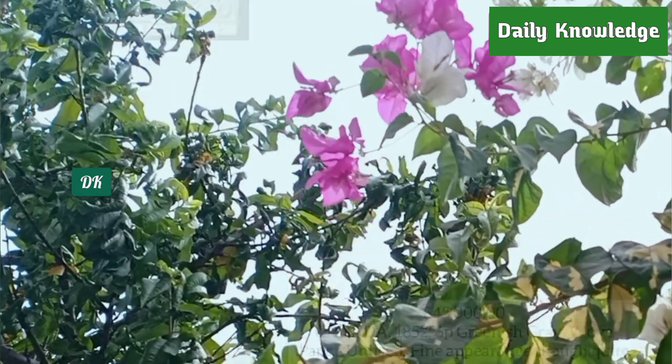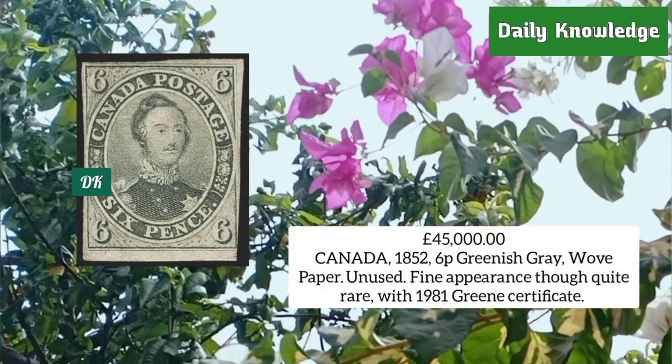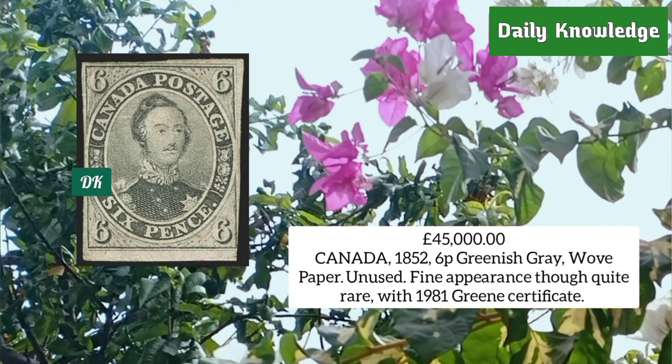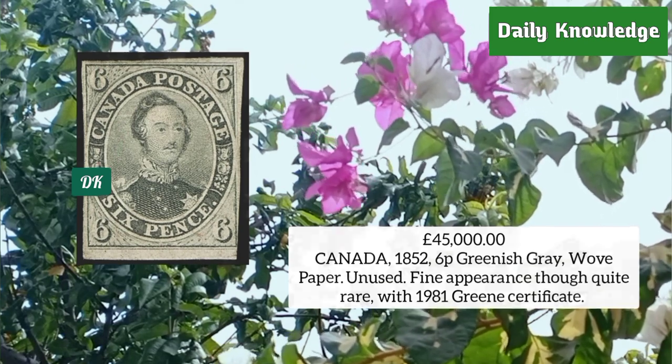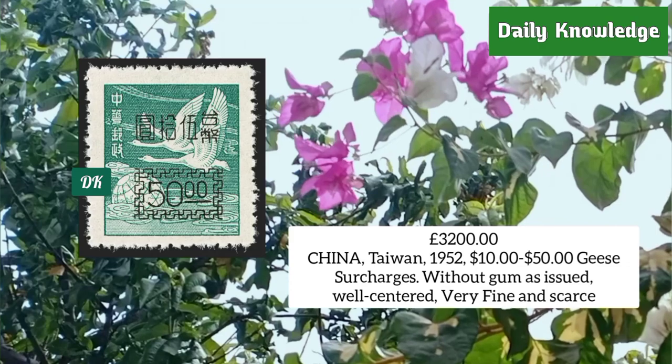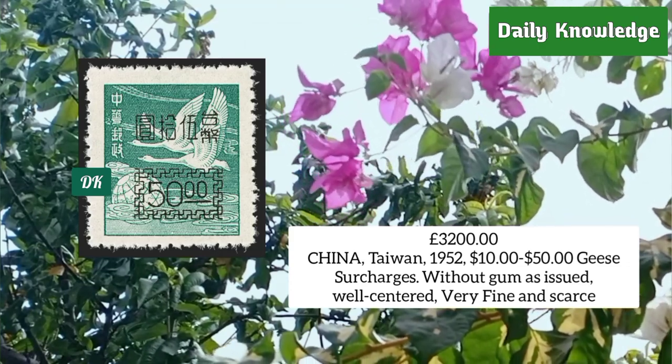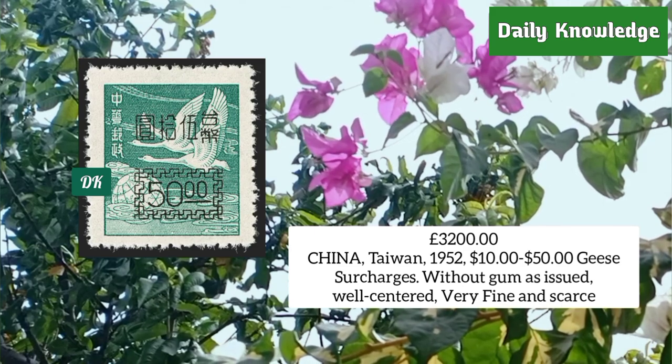From Canada 1852, six penny greenish gray on wove paper, unused, fine appearance with certificate. From China Taiwan 1952, ten dollar to fifty dollar geese surcharges, without gum as issued — well centered and very fine.